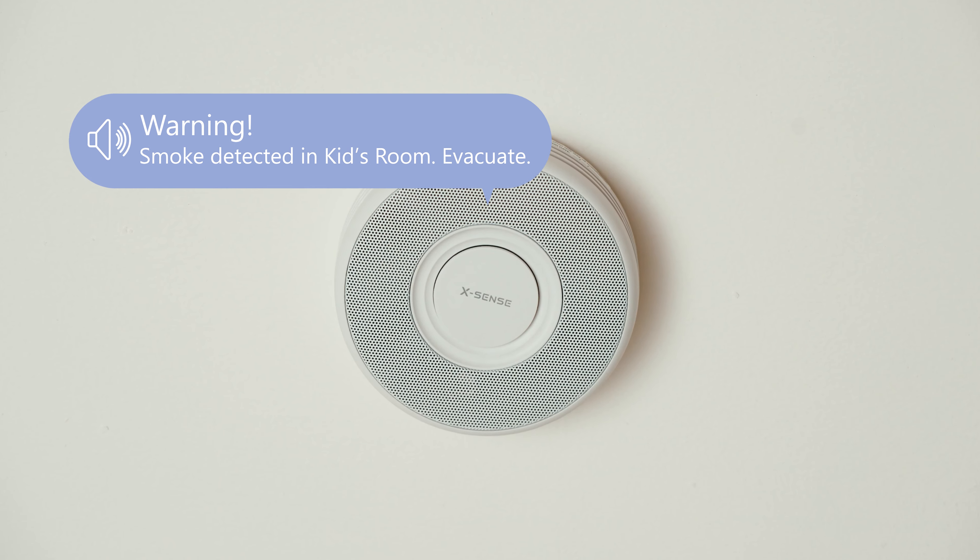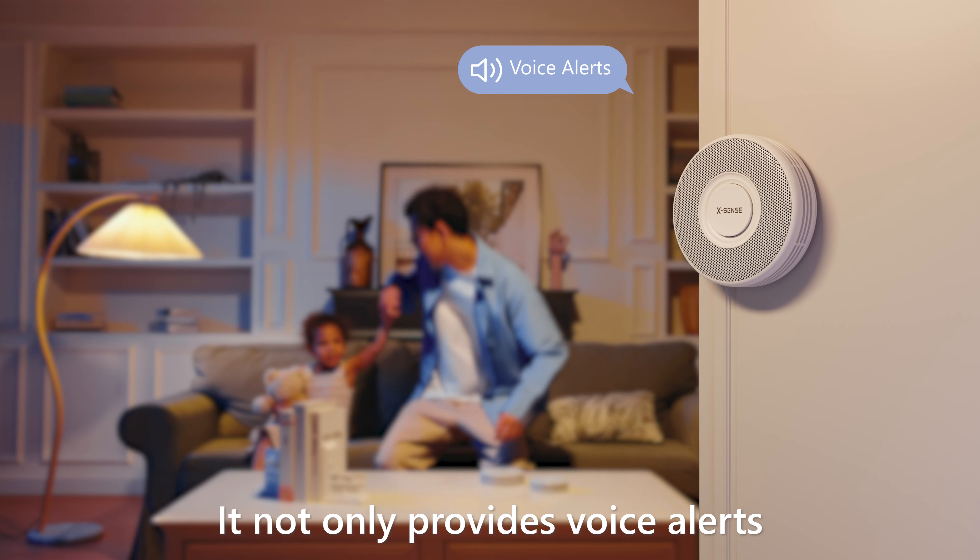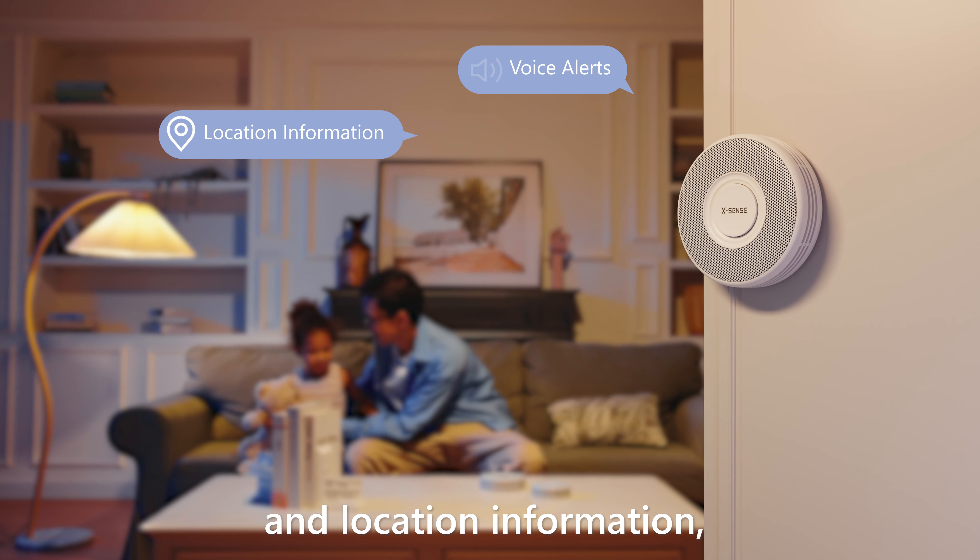Even when you're away, the device sends alarm messages to your phone, keeping you informed about what's happening. Danger cleared.